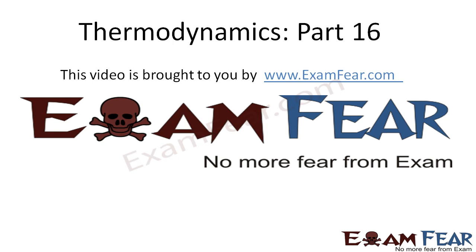Hello friends, this video on thermodynamics part 16 is brought to you by examfear.com — no more fear from exams. Please make sure that you have watched all the videos from part 1 to part 15 before going ahead with part 16.